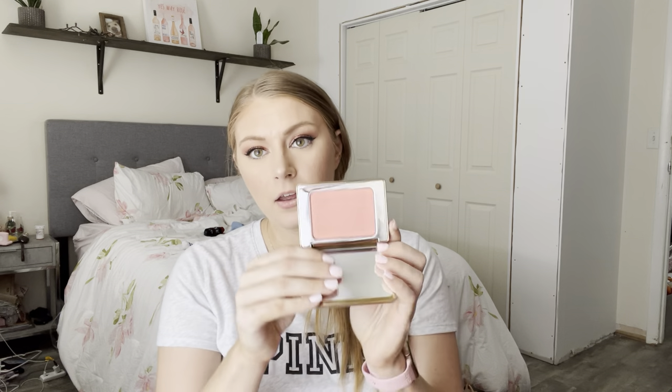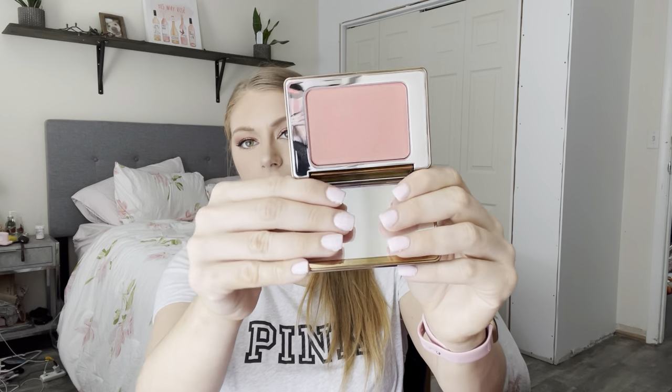I also have the Duo Glow from Natasha Denona in the shade Alba. I think this is technically a highlighter, but I use it as a blush or blush topper. It's a peachy pink golden duochrome type situation. I purchased this from BoxyCharm as well. I like it — I wouldn't die over it, but I like it.